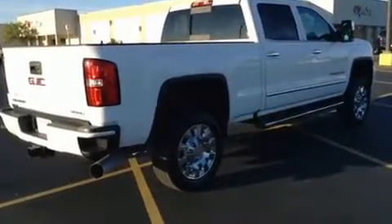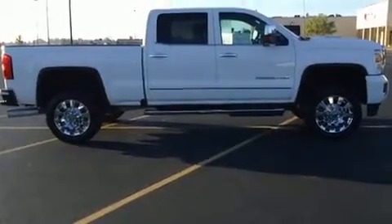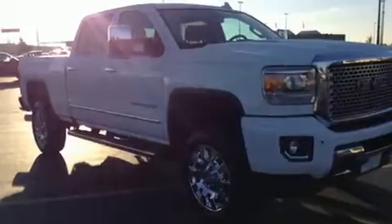Top features include front dual-zone air conditioning, a rear-step bumper, heated and ventilated seats, remote keyless entry, adjustable pedals, a trailer hitch, a bed liner, and seat memory. With high-intensity discharge headlights illuminating your path, you'll always appreciate maximum visibility.